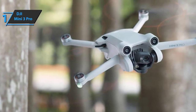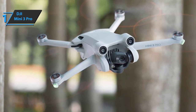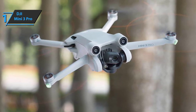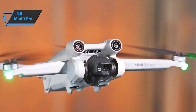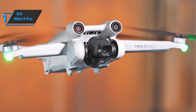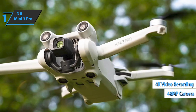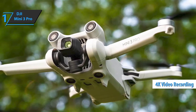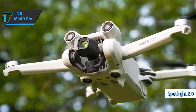Despite its small size, the DJI Mini 3 Pro is the first in its line to be awarded in the professional segment. Its sensor is slightly smaller than the Air 2S, but its photo capabilities are comparable. This model can capture 48-megapixel photos and up to 4K video at 60fps. It also features many intelligent DJI functions such as Spotlight 2.0 to keep a subject in frame during manual flight.